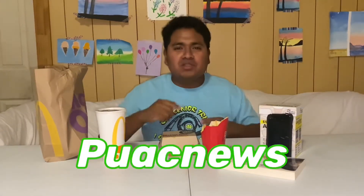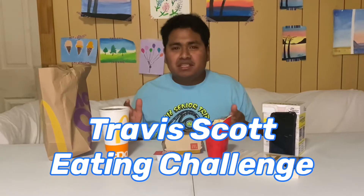Welcome back to another video. It's Pop News, and today I'll be doing the Travis Scott eating challenge. First I'm gonna give you my impression about it, and then we're gonna get straight to the challenge.